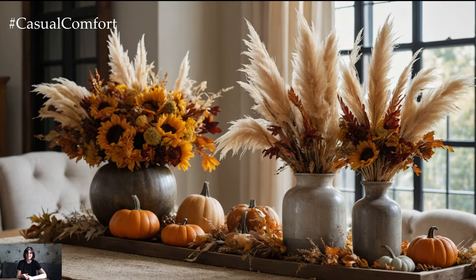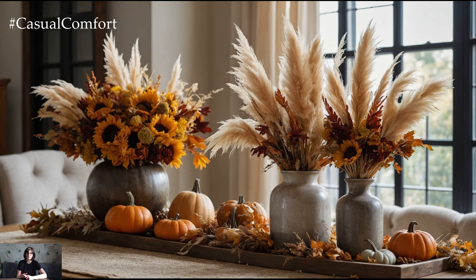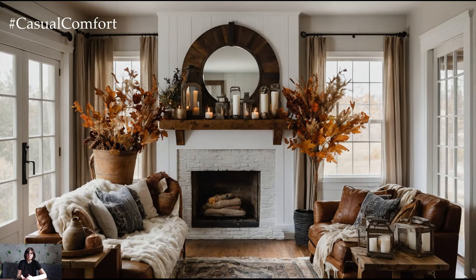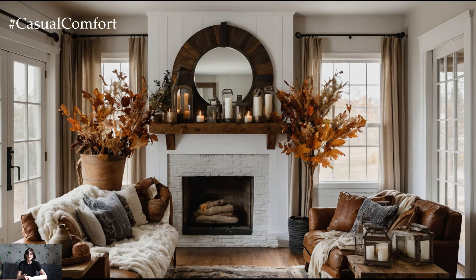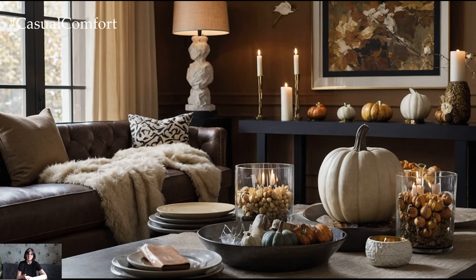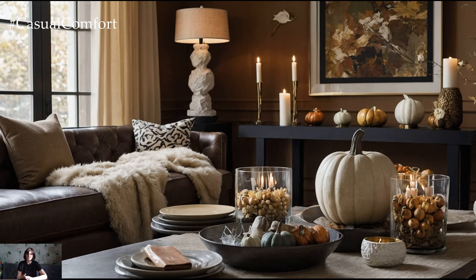To really embrace the autumn season, add some seasonal accents and decor. Place decorative pumpkins and gourds in varying sizes and colors on coffee tables or shelves. Use fall-scented candles like pumpkin spice or cinnamon to fill the room with seasonal aromas. Consider adding a fall-themed wreath on the door or a garland of autumn leaves around the mantle. These small touches can make a big difference and help create a festive, seasonal atmosphere in your living room.